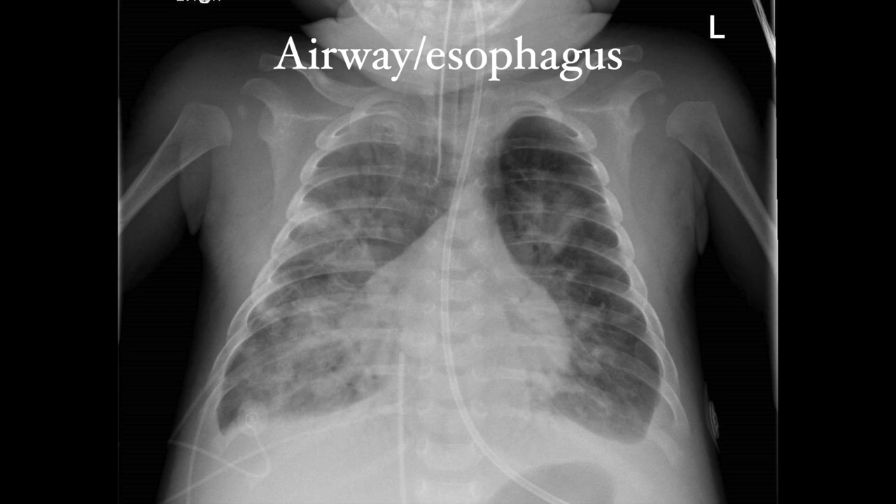Airway and esophagus foreign bodies are combined because they are both midline devices that come from above. Here is a patient with both an endotracheal tube and a nasal gastric tube. The NG tube comes down from the top, stays close to midline, extends below the diaphragm, and curves towards the stomach on the patient's left. But remember, in a cardiac population, not all stomachs are on the left.